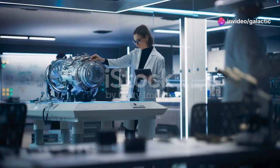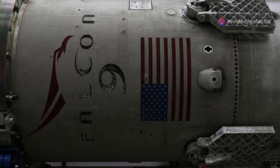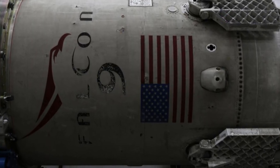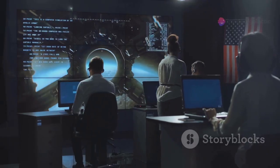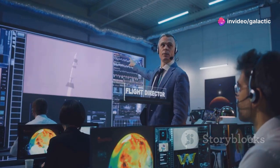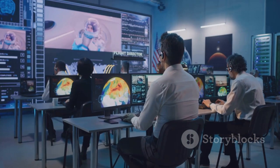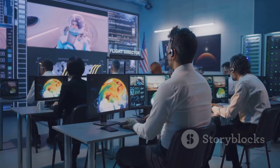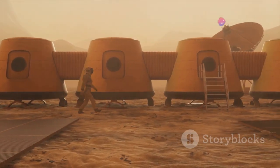SpaceX's relentless pursuit of innovation doesn't stop with Raptor 3. Whispers within the space community hint at the development of an even more powerful engine, tentatively called the Raptor 3X. Details remain shrouded in secrecy. However, speculation suggests a significant boost in thrust and efficiency. Some experts believe that Raptor 3X could be the key to unlocking even bolder missions, including establishing a permanent human presence on Mars.